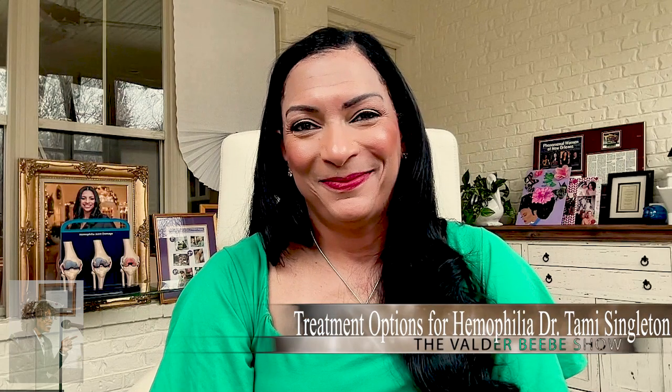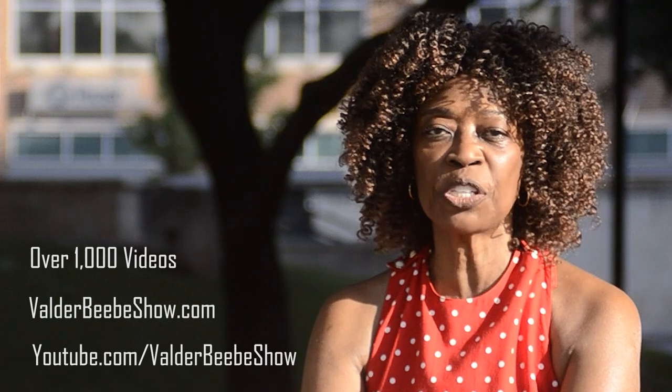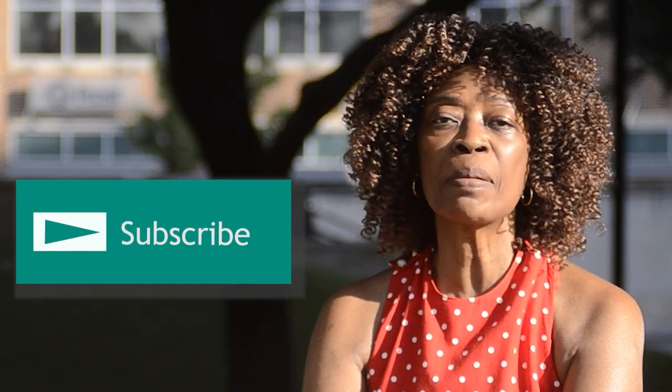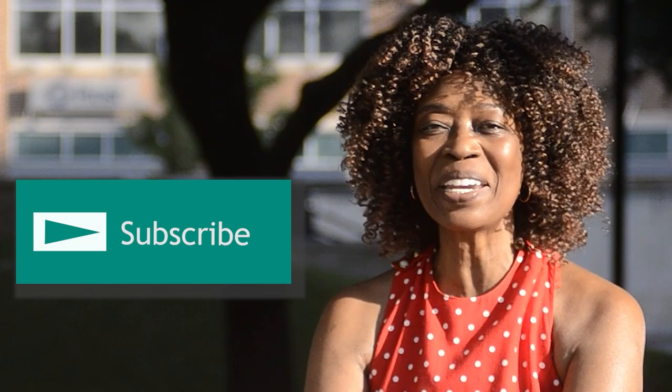Dr. Tammy Singleton, I want to thank you for being so informed and for taking the time to talk to my audience of the Valder BB Show. It's been very informative. It was a pleasure — thanks for having me. Hi, I'm Valder BB, host of the Valder BB Show. We have over 1,000 videos on valderbshow.com and youtube.com/valderbshow. We upload new videos daily. Our site is a modern baby boomer platform with news and information important to boomers. Subscribe and stay connected as I interview the world's most fascinating people.